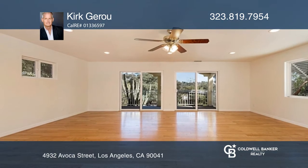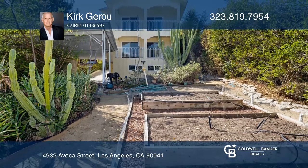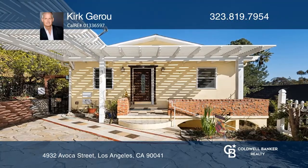A basement area is equipped with a work table and a half bath. An assortment of cacti anchor the backyard. Make yourself at home by scheduling a tour with Kirk Giroux.